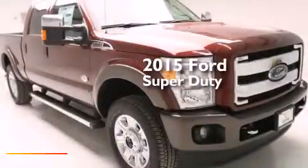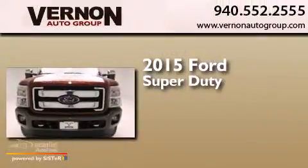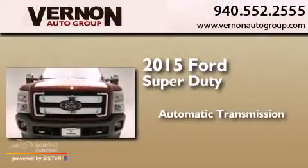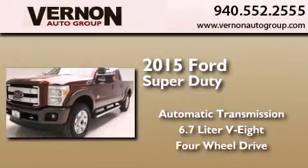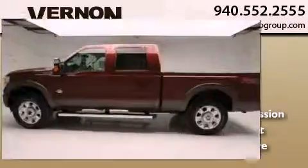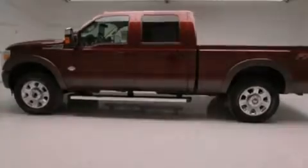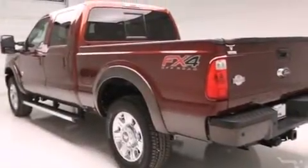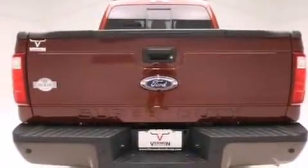This is a brand new 2015 Ford Super Duty. This truck has an automatic transmission, a 6.7 liter V8, and the added safety and control of four-wheel drive. Its top features and packages include an integrated tailgate step and traction control and stability control systems.